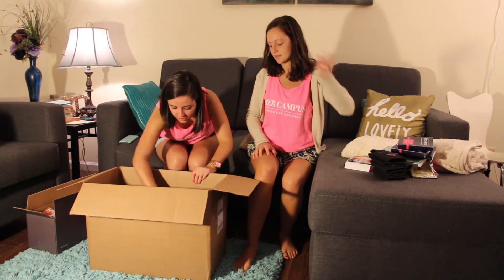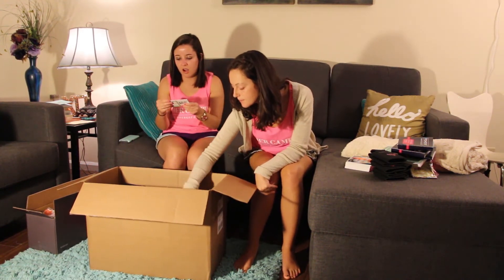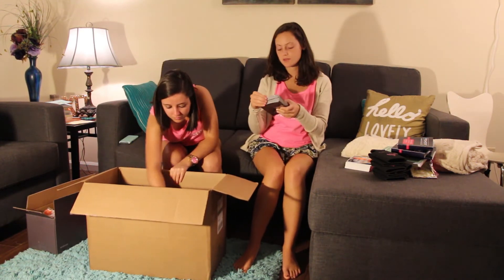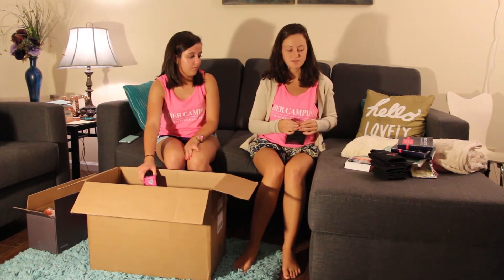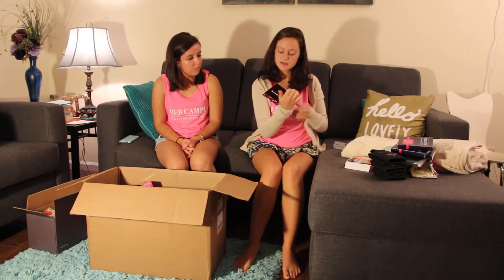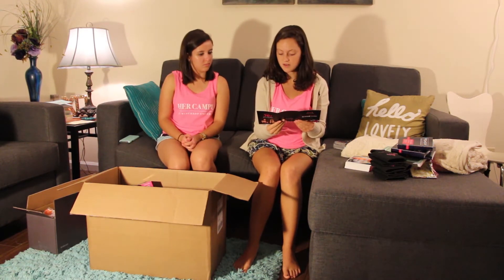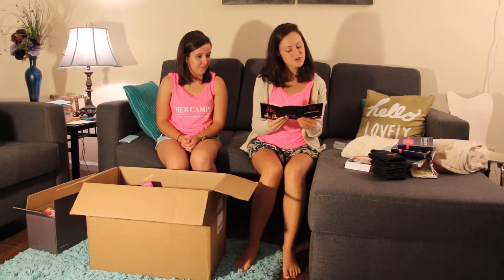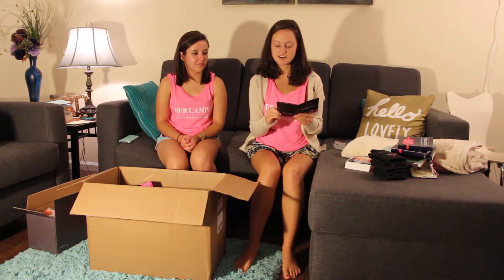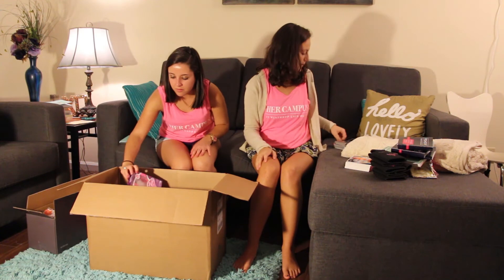We have more mascara, more pantyhose, and a dollar off coupon for the Freeman beauty masks — that's really good! And what are these? These are the Made in Form Campus Survival Guide. It's talking about tripping in front of your crush, white pants meet brownie, and surprise fire drill while shaving — so it's kind of just a cute little survival guide from Made in Form.